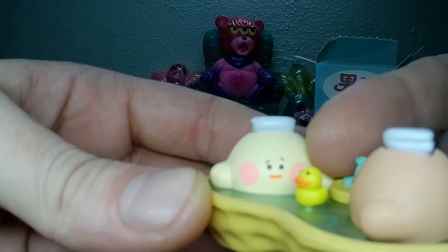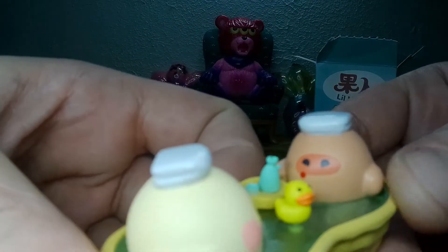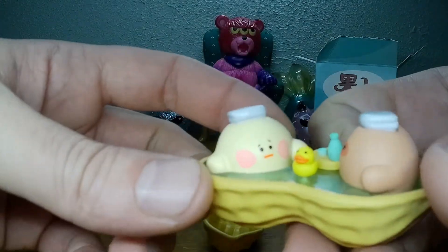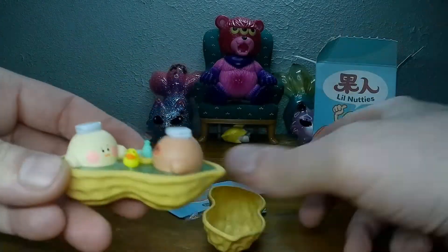He doesn't look very happy. Maybe he just farted and went bloop, bloop, bloop, and he's like, what? A little rubber duck.